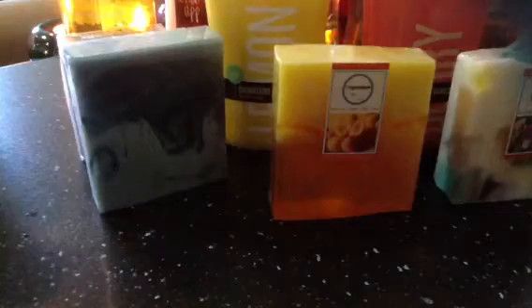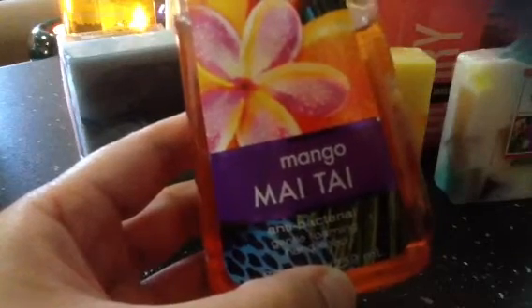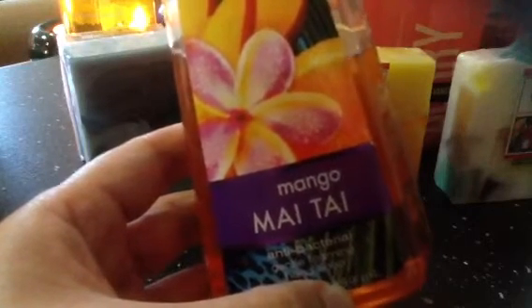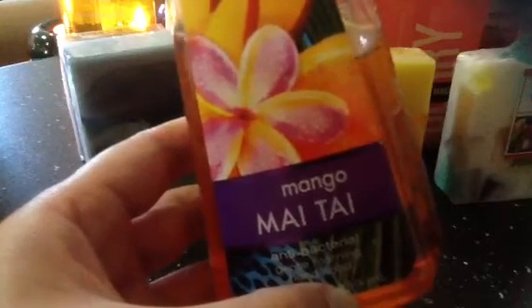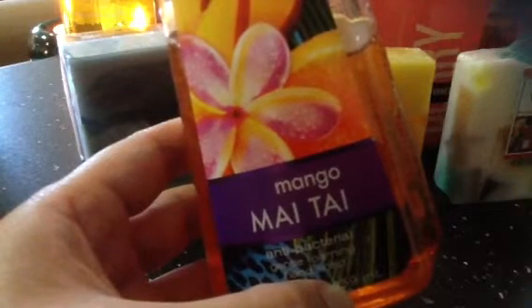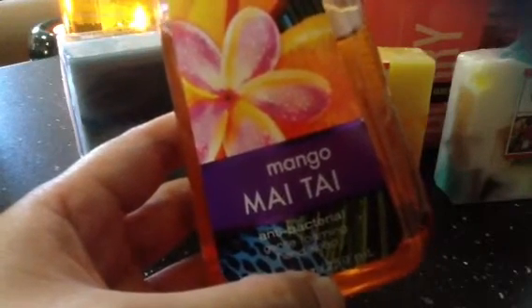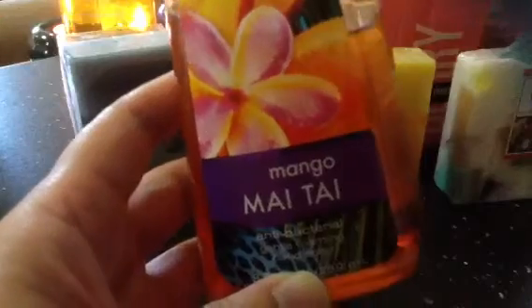Another one in the guest bathroom is the Mango Mai Tai antibacterial gentle foaming wash. I personally prefer the gentle foaming wash over the creamy moisturizing wash — it feels faster and easier to use. The one I have in the office is Peach Bellini, which smells good and feels nice, but I still prefer foaming. The Mango Mai Tai packaging is so cute and oriental and tropical — I like it.